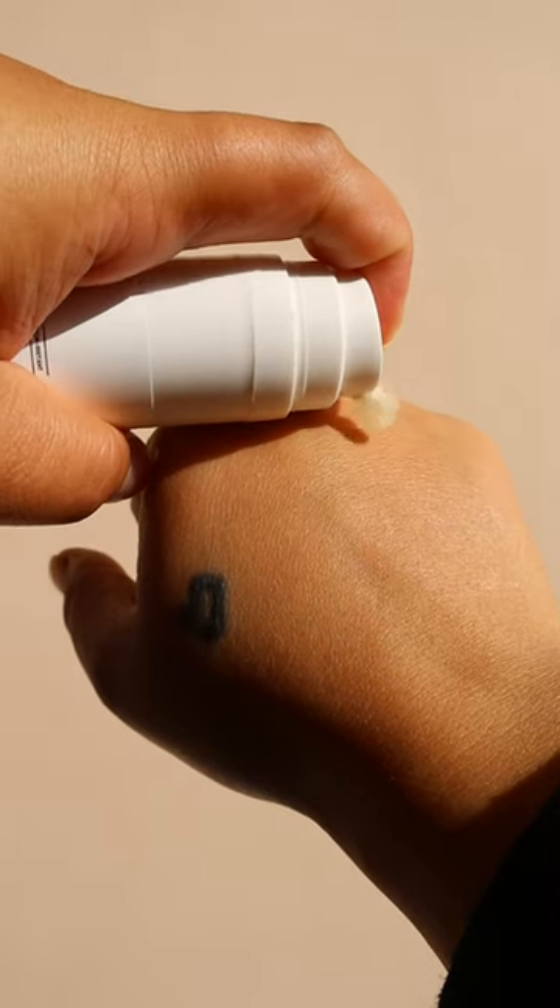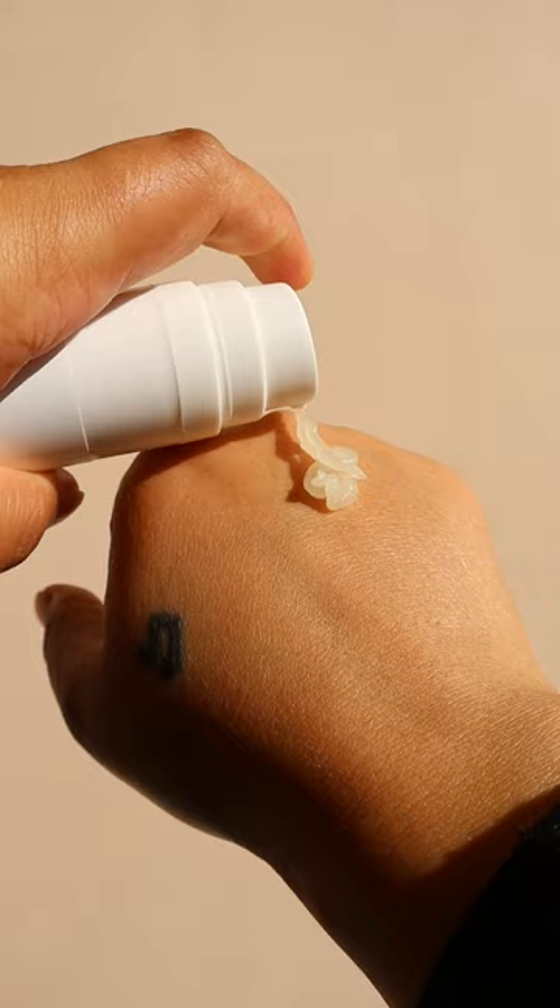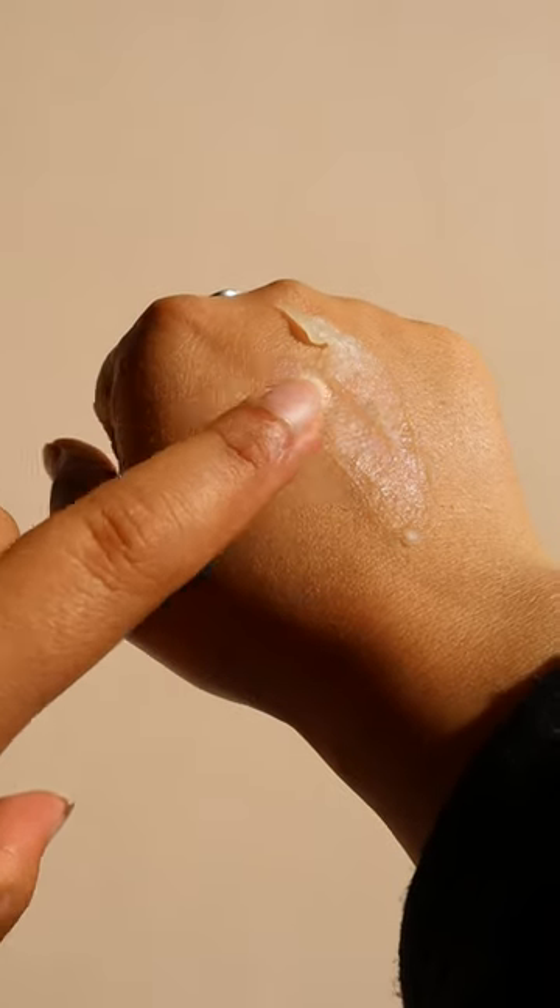Let's talk about the texture — this is a gel texture, but as you spread it, it converts to a weird consistency of oil.